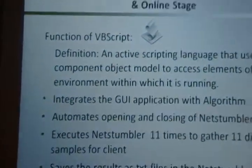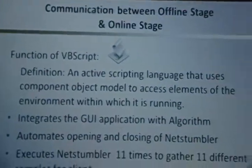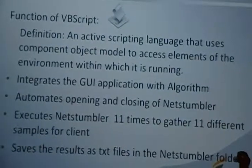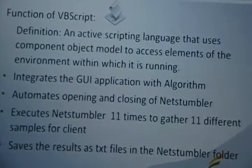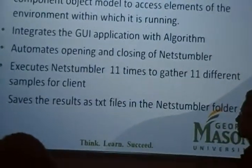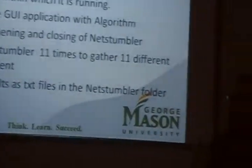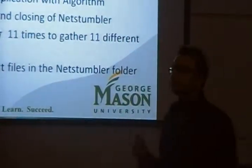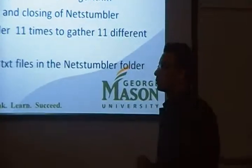So how does the offline stage communicate with the online stage? The answer is VBScript — an active scripting technique. It integrates the Java GUI application with the algorithm. Once you press the 'Extract NetStumbler Data' button, it runs NetStumbler and closes it. It runs 11 times, gets 11 different samples from the client, and saves the results as text files. These results are very important for the accuracy of the location.